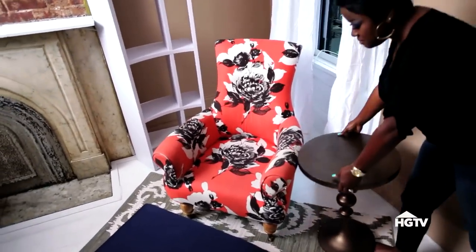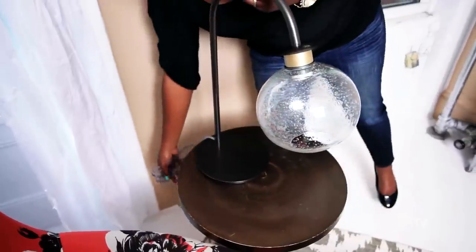Add an occasional table for that all-important task lighting. I'm using a modern lamp with an Edison bulb, which will give off a great light for reading.